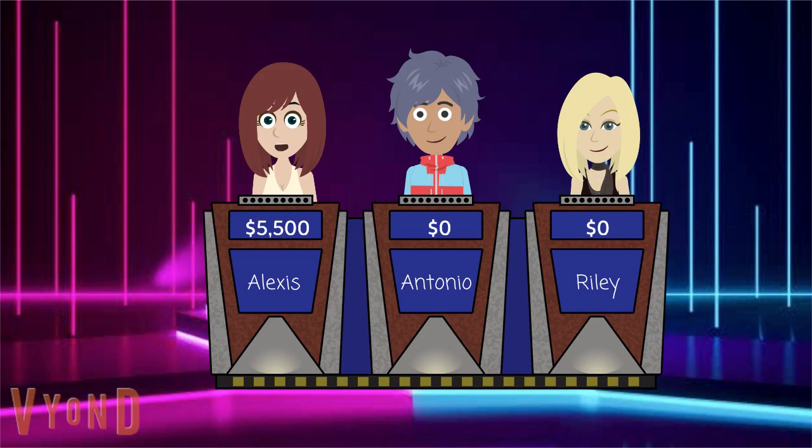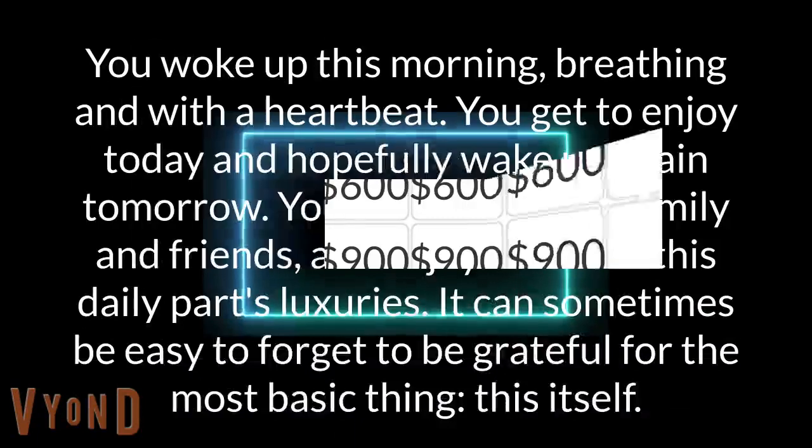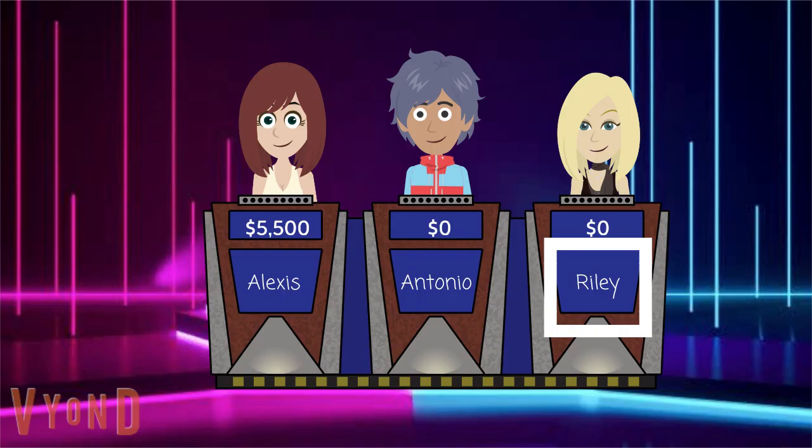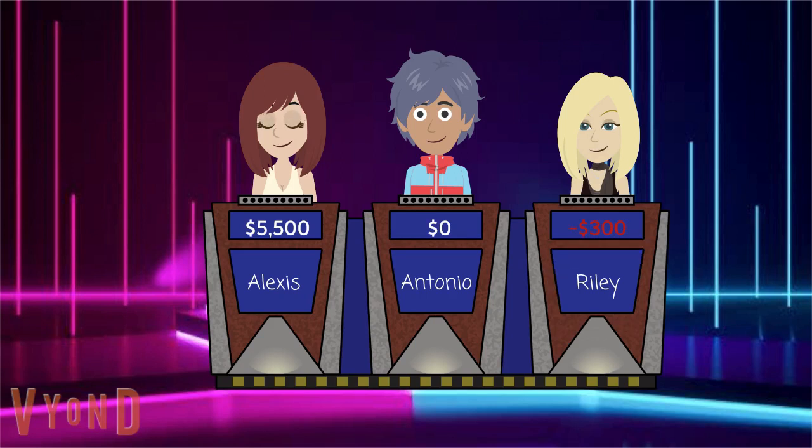I'll take "Aren't You Lucky" for 300. You woke up this morning breathing and with a heartbeat. You get to enjoy today and hopefully wake up again tomorrow. You get to see your family and friends and enjoy food and life's daily luxuries. It can sometimes be easy to forget to be grateful for the most basic thing — this itself. Riley? Is it death? Nope. Alexis or Antonio? Looking for life on that one.